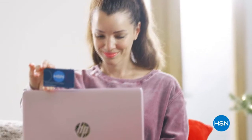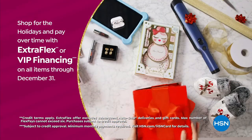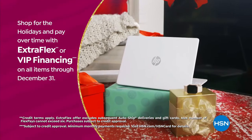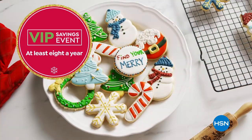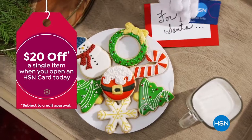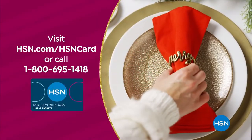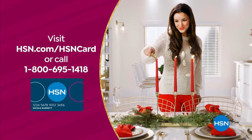Tis the season to be a VIP. Use your HSN card to get the best deals on gifts for everyone. Shop now for the holidays and pay over time with ExtraFlex or VIP financing on every item, plus at least eight VIP savings events a year. The HSN card has no annual fee. Not a card member? Apply now and instantly get $20 off when you're approved. Visit hsn.com/hsncard or call 1-800-695-1418 for details.